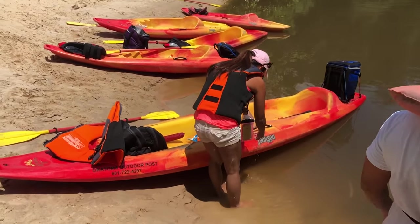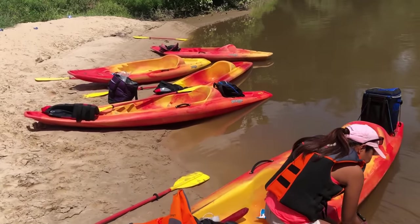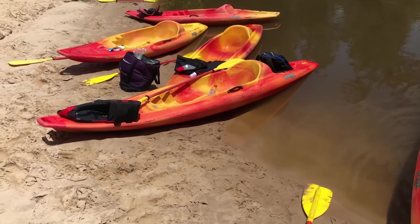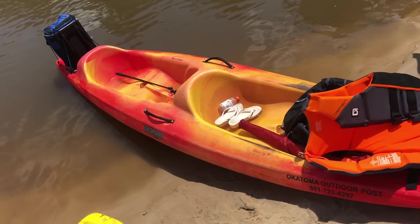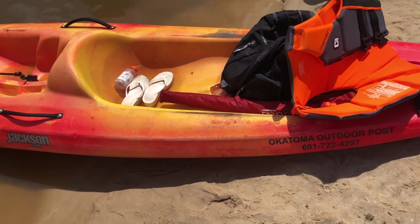On this particular trip we actually rented out a few single person kayaks and one two person kayak. This year we decided to take these awesome Jackson kayaks on for a 13 mile stretch and it took about five hours to complete this journey.